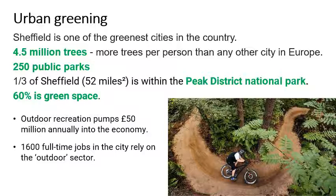So it doesn't mean that we're necessarily environmentally green — it doesn't mean that we recycle more or pollute less. But with all that green space, it offers huge opportunities. Outdoor recreation creates £50 million annually for the local economy, and 1,600 full-time jobs rely purely on that outdoor sector. So it is a big contribution to the city.